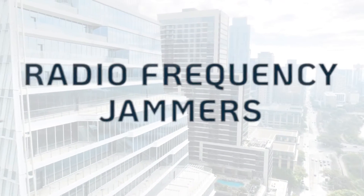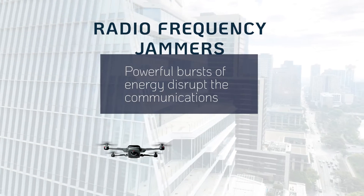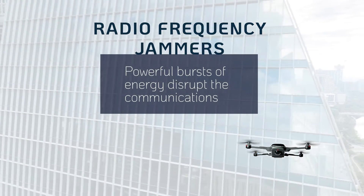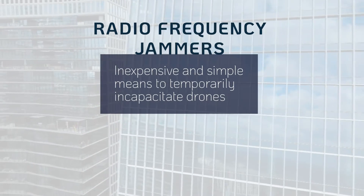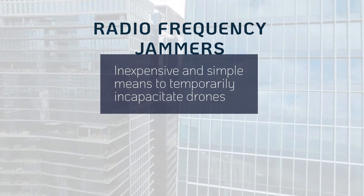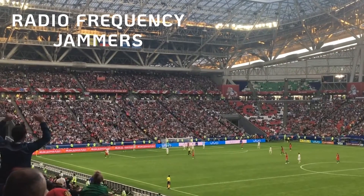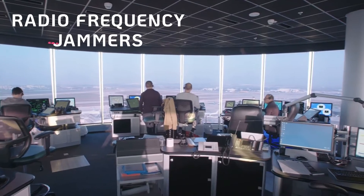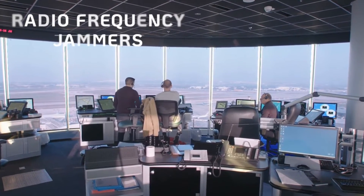Radio frequency jammers emit powerful bursts of RF energy to disrupt communications between a drone and its remote controller, preventing the drone from receiving instructions. This technology provides a relatively inexpensive and simple means to temporarily incapacitate drones in the immediate area. However, generating RF noise may disrupt nearby communications and navigation systems, which limits their suitability in sensitive environments and near authorized drone operations.